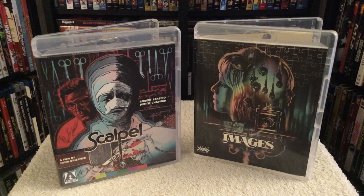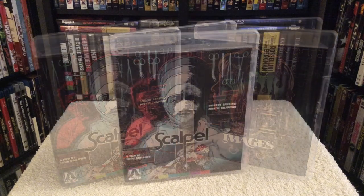Hey everyone, Chris here from The Blu-ray Critic. On today's update I'm reviewing two brand new releases from Arrow. One is called Scalpel, and I also got Robert Altman's Images from Arrow Academy.